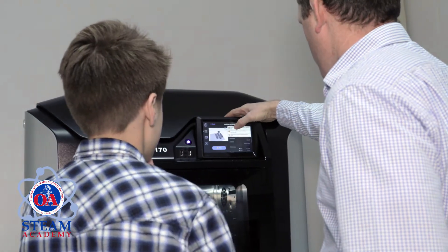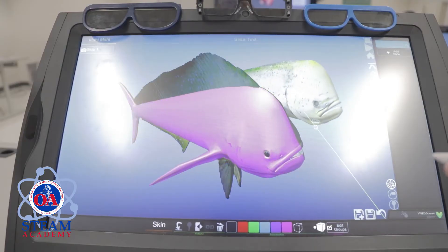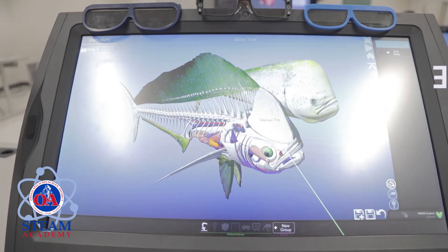T stands for technology. In technology, we are able to apply the science and math skills we learn for practical purposes. Technology provides the tools that brings learning to life.